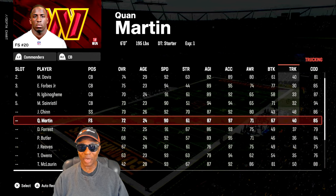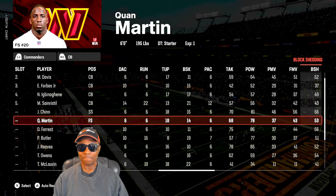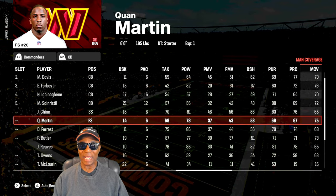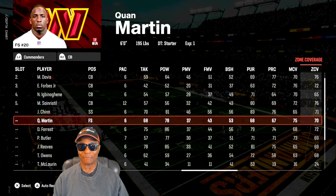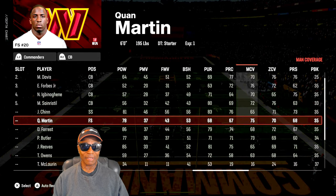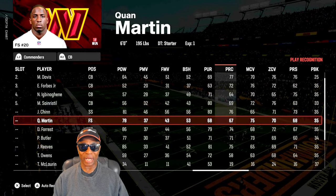I want you to know that these ratings are working out, guys. Now let's look at his coverage numbers. You see his play recognition is only a 67. His man coverage is only a 75. His zone coverage is only a 70. Very low numbers, right? Zone coverage, man coverage, with play recognition.